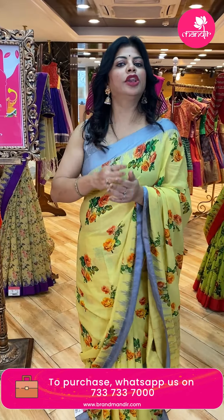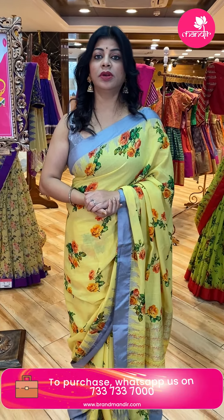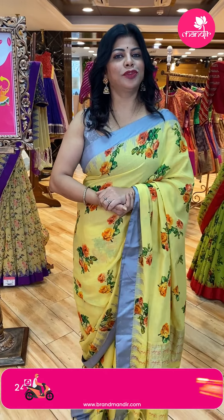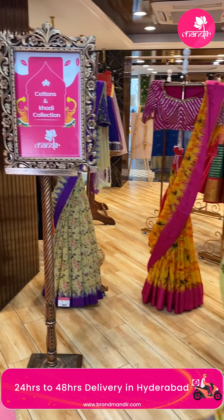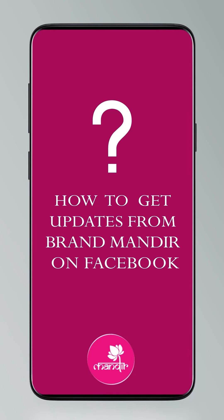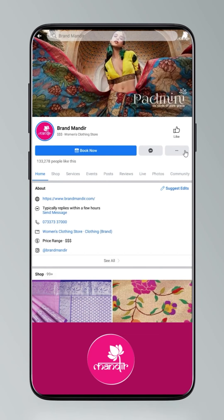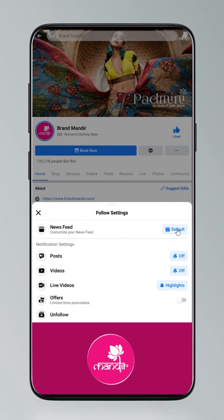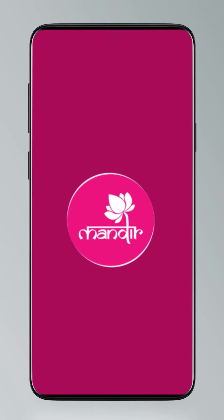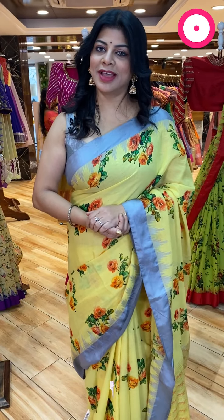Take a screenshot and do WhatsApp us on 7337337000. Do you know how to follow us on our digital platforms? Click on settings and go to manage follow settings — choose favorites for newsfeed, standard for posts, and all notifications for videos and live videos.